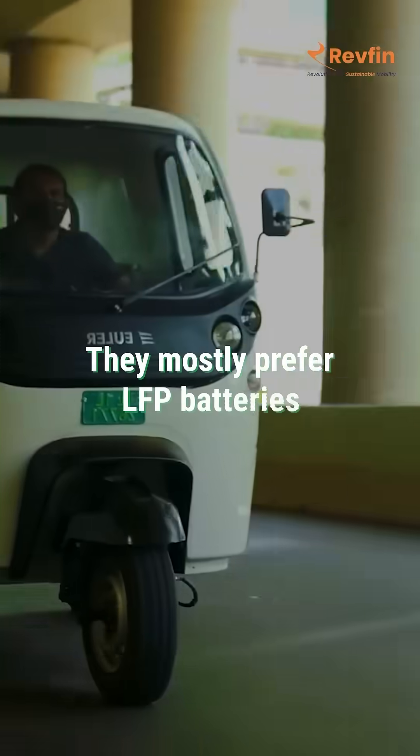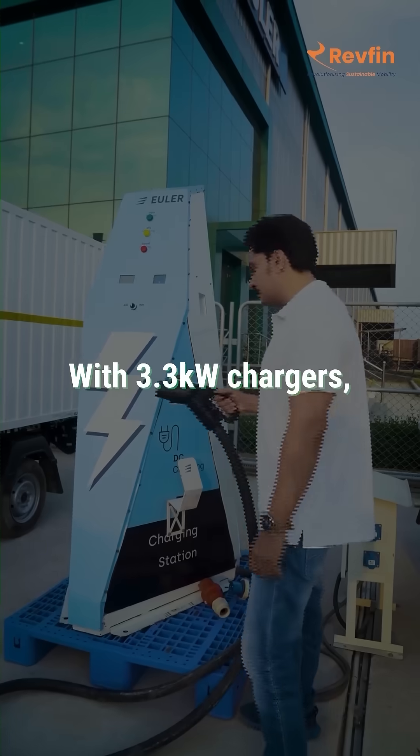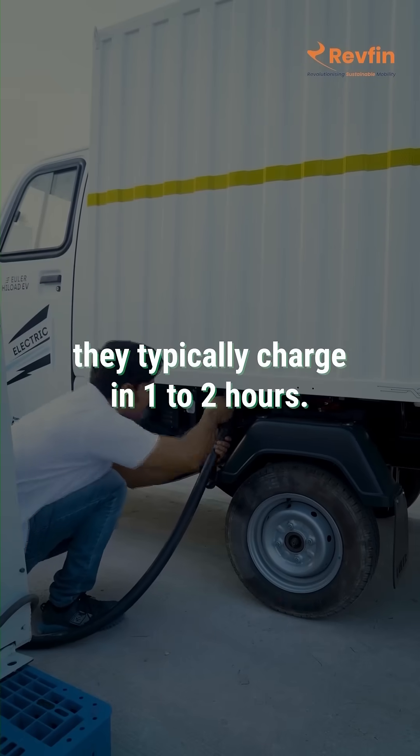Now three-wheelers. They mostly prefer LFP batteries because they're safer in high temperatures. With 3.3 kilowatt chargers, they typically charge in one to two hours.